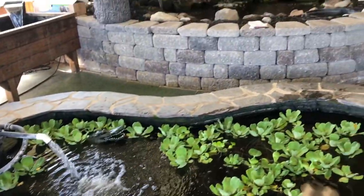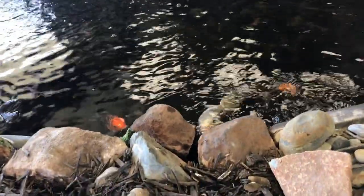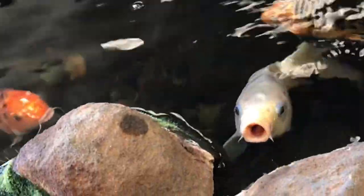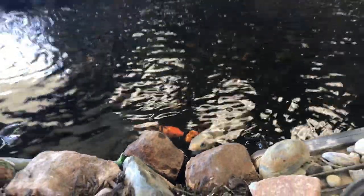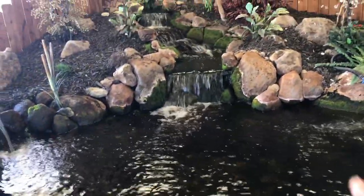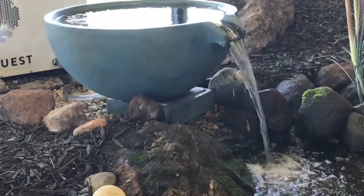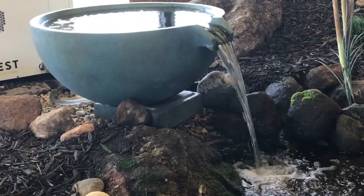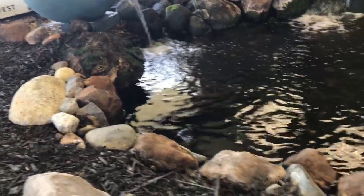Check this out — a beautiful pond with big koi in here. Look at them, they are not shy! Beautiful koi. And I love what they did with that spill bowl right there — look how beautiful. What a nice piece to add to any existing pond.